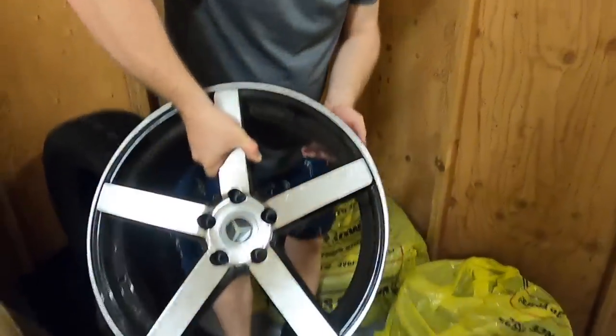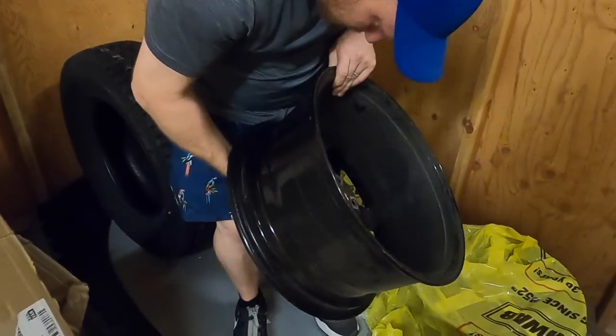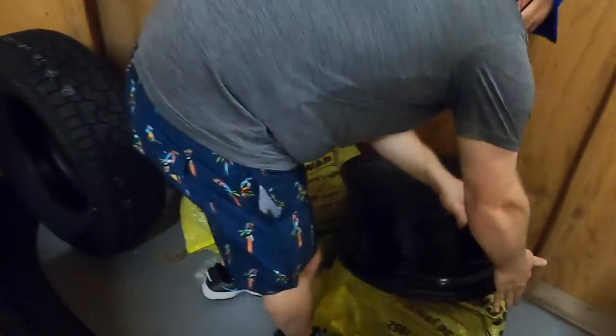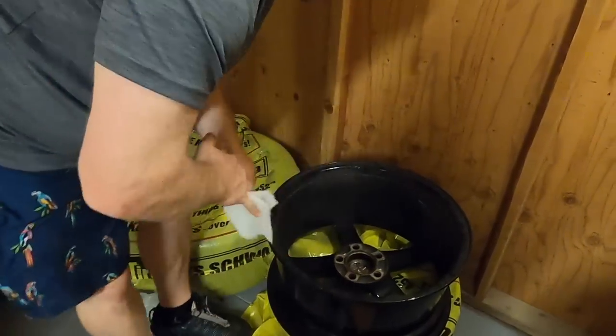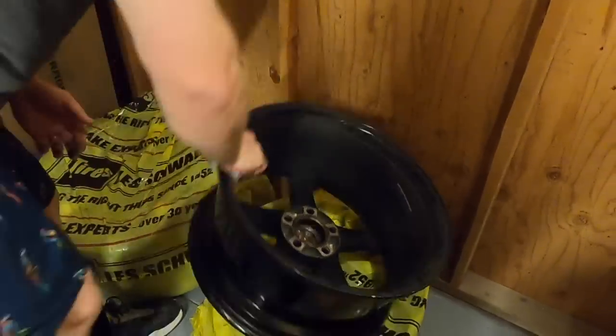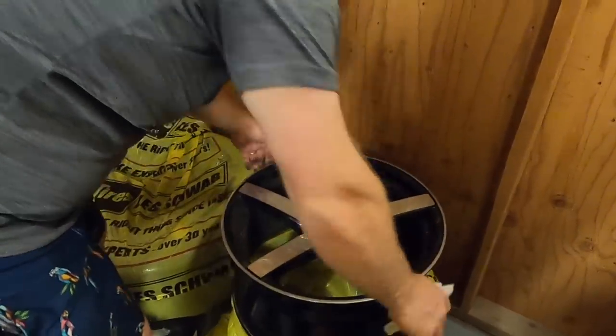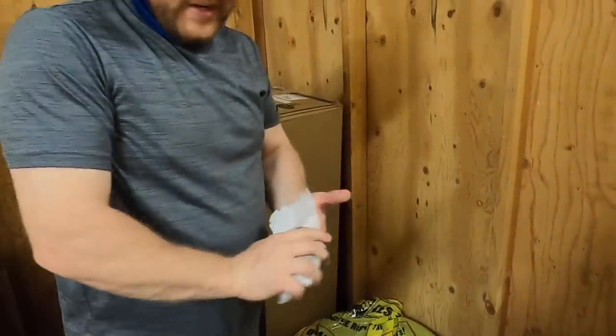These rims could be worth some money, guys. One says — well, it says 'made in China.' We have four of those, couple with tires. Moving right along — we do have a bumper, probably went to a truck. Oh man, that could be a car bumper.